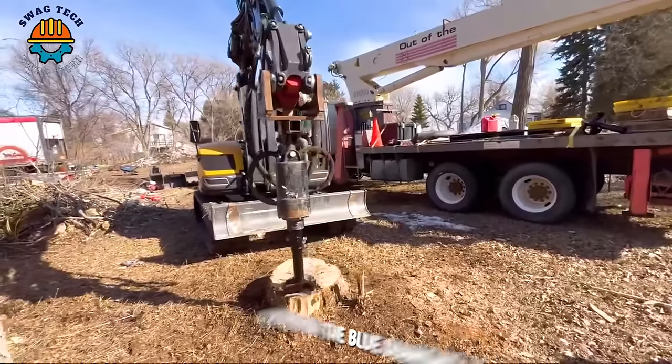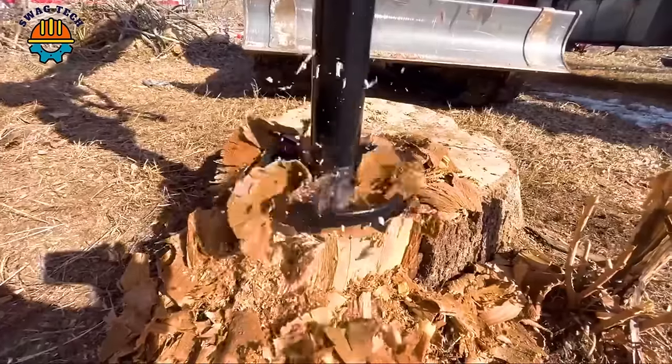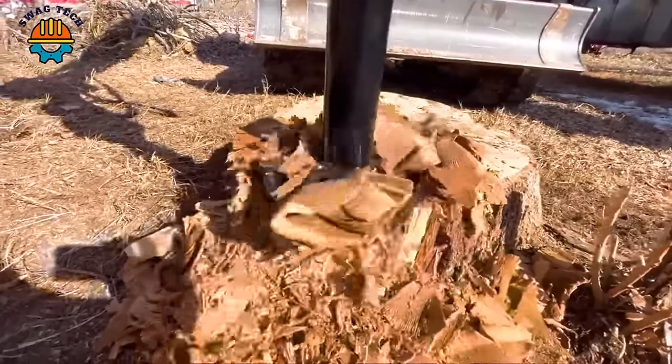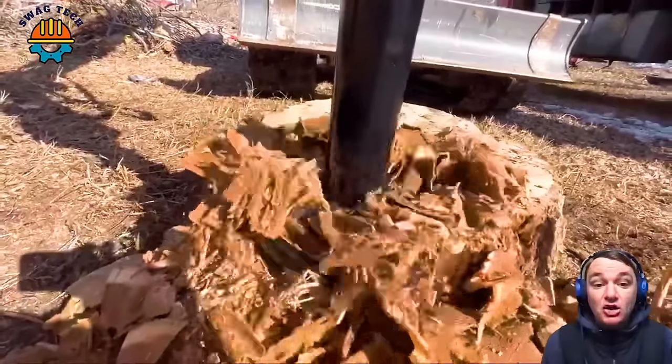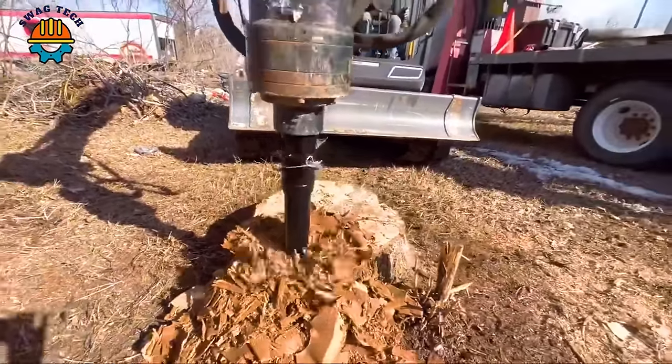Although the Blue Diamond X4 HF drill is both effective and safe, it is still necessary to limit young children near the work area to avoid unnecessary incidents.